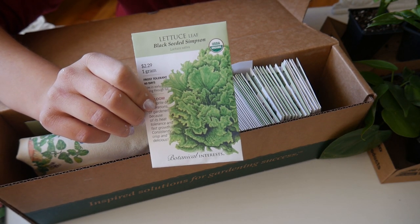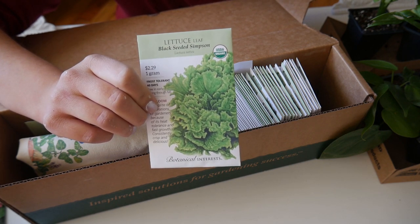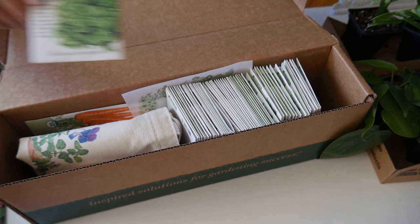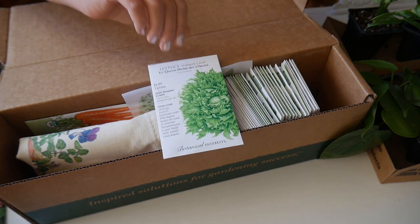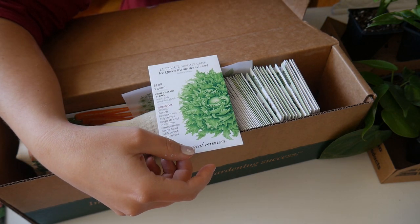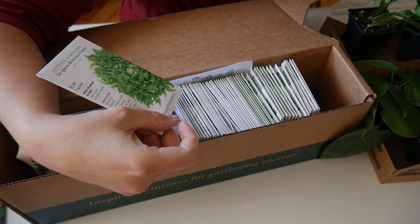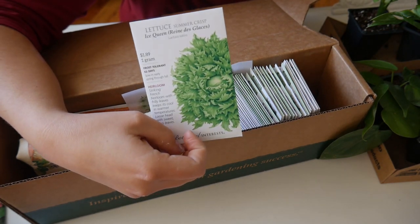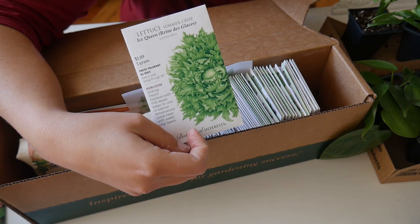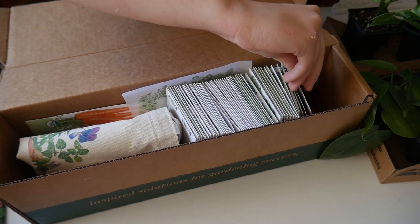I usually seed the lettuce kind of heavily, then pull some baby lettuce out and let some heads get bigger. I cut some off and come back for more — that's usually how I harvest. I also wanted to get ice queen — Reine de Glace — a summer crisp type. I'm not sure if it's kind of like an iceberg sort of lettuce but it just looked really yummy and I wanted to try it.